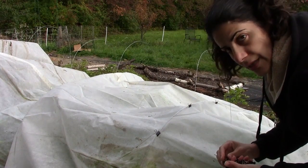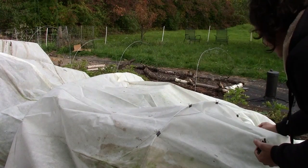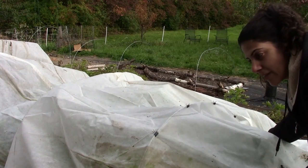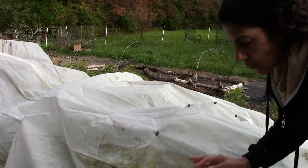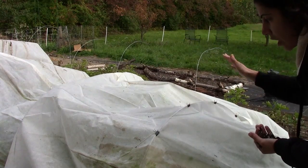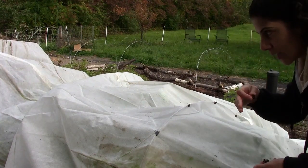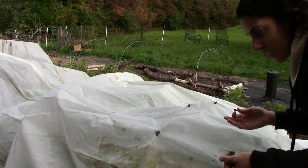Frost covers can also be used to shade your plants if you live in a really hot environment, but keep in mind they do make it a little bit warmer on the inside. You might want to keep the sides open and just put the frost cover on top to protect them from heat — kind of like a tree providing shade so they don't scorch from the sun.